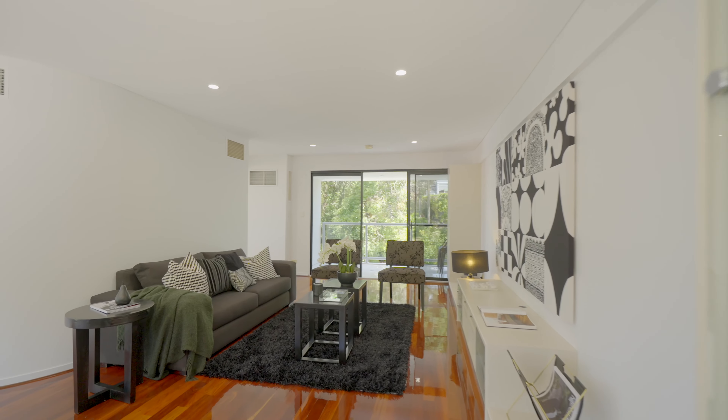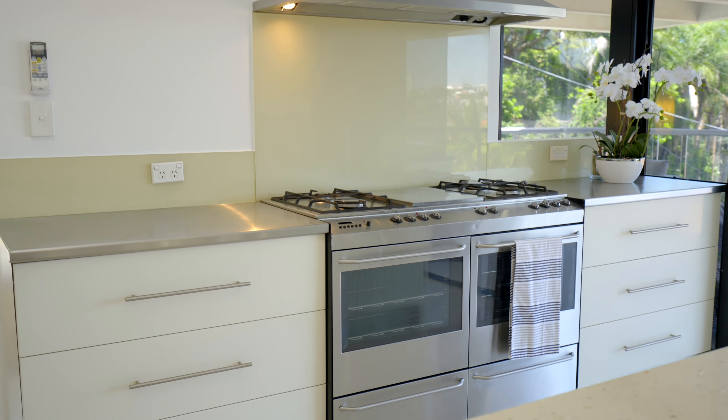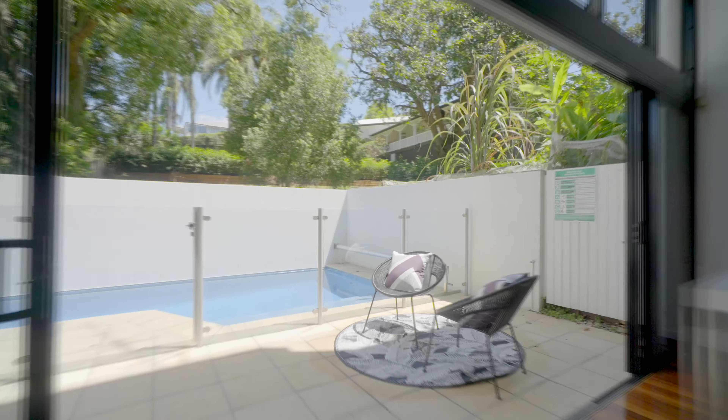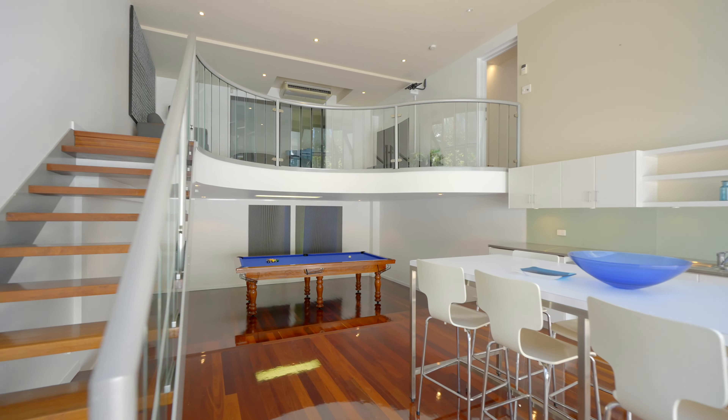The floor plan offers a particularly interesting separation of spaces, which makes it ideal for families seeking to keep their offspring close but provide room for them to express themselves. There's a separate entry to downstairs bedrooms and office. Downstairs entertaining spaces offer a poolside kitchen and outdoor shower. There's a private in-ground pool, open plan entertainment area, and a billiard room.